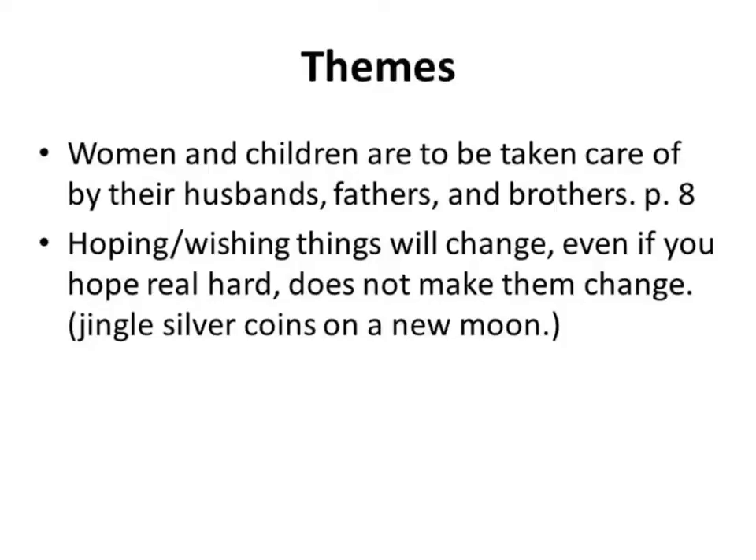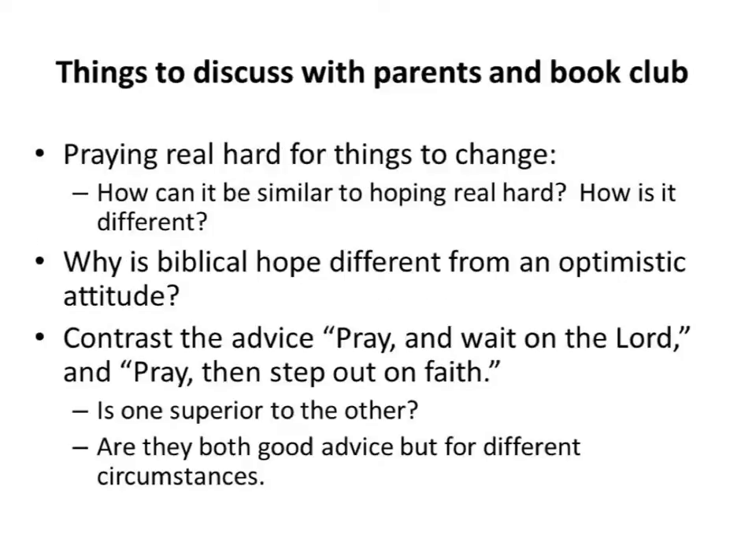This raises a discussion question: is praying hard for things to change similar to just hoping really hard, or is it different? Is it different because you're praying to a real God who is able to change things? Is it different because your posture becomes one of humility and dependence on an omnipotent God? Or sometimes when we say we're praying, are we really just hoping and not truly praying to an omnipotent God? It's a really good thing to think about.